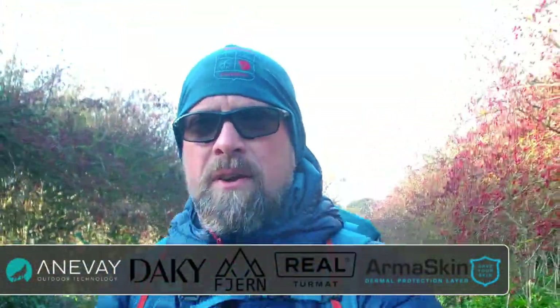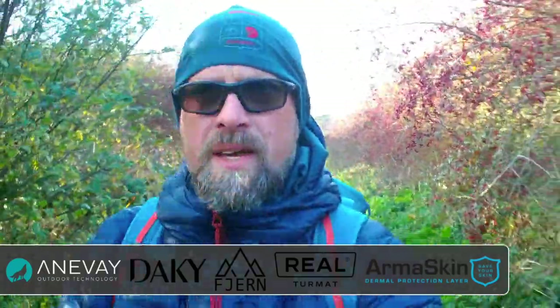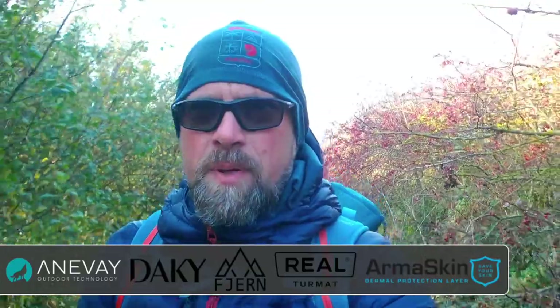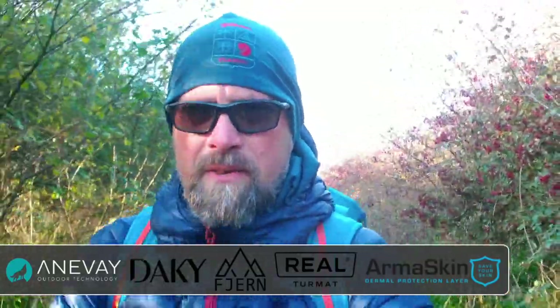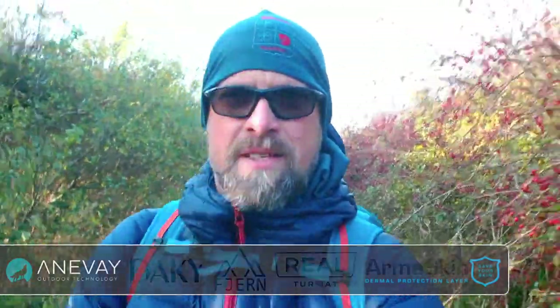Good morning folks and welcome to this week's video. As you can see by the slider down below, there's another company to add to our collection of great outdoor companies that sponsor this channel. We're going to take a look at one of their jackets this week, so without further ado, let's head to the intro.